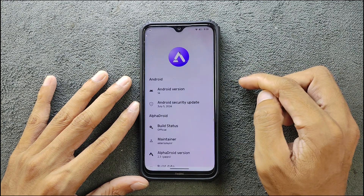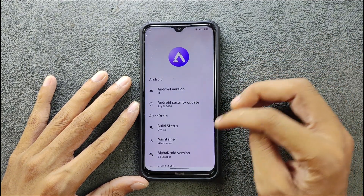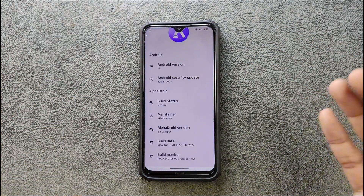Going to more information, as you can see, Android 14 and the security patch level is 5th of July 2024. This is the official build for this device — this is a GFS build. You can download vanilla or GFS, whatever you like.